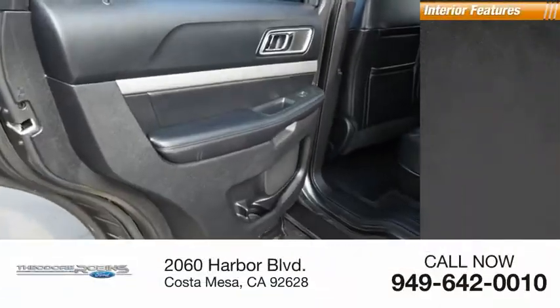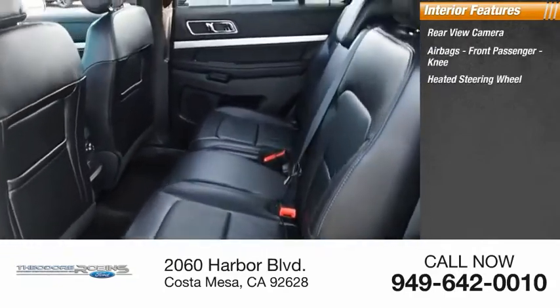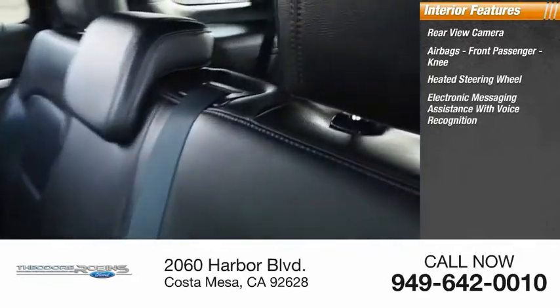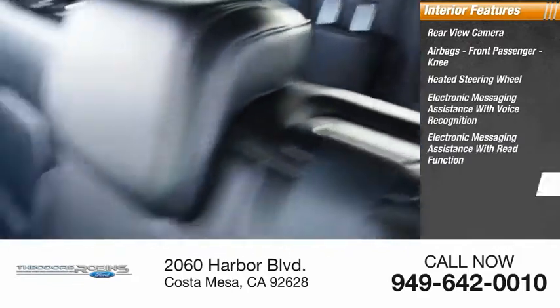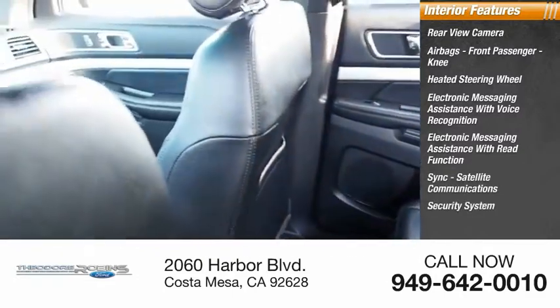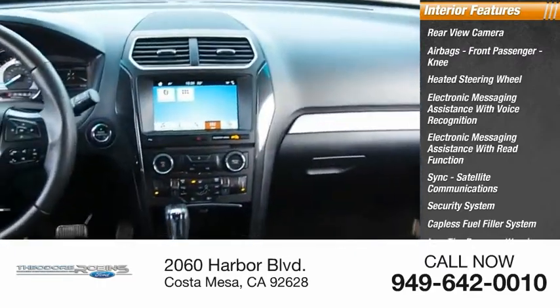Inside you'll find rear-view camera, airbags, front passenger knee airbag, heated steering wheel, electronic messaging assistance with voice recognition, electronic messaging assistance with read function and sync, satellite communications, security system, capless fuel filler system, low tire pressure warning, and cruise control.